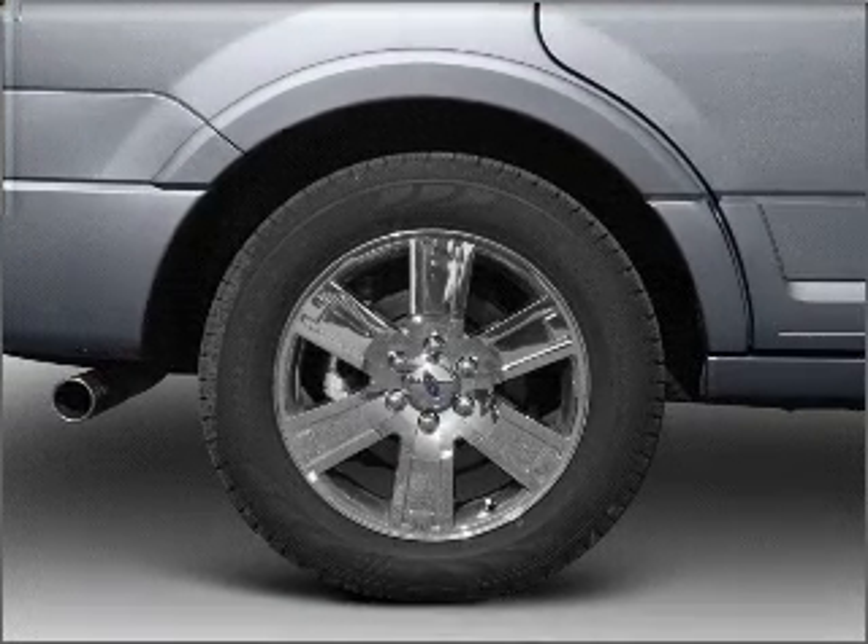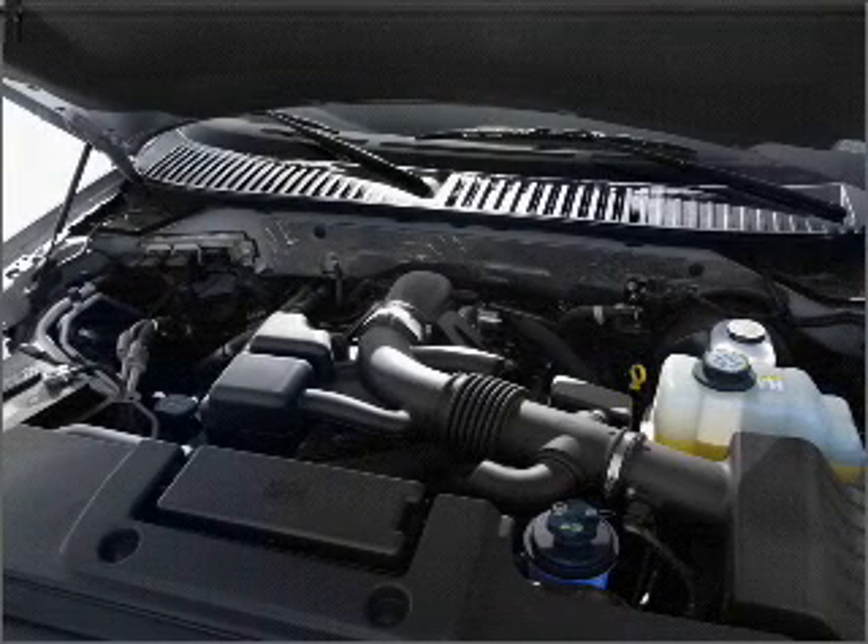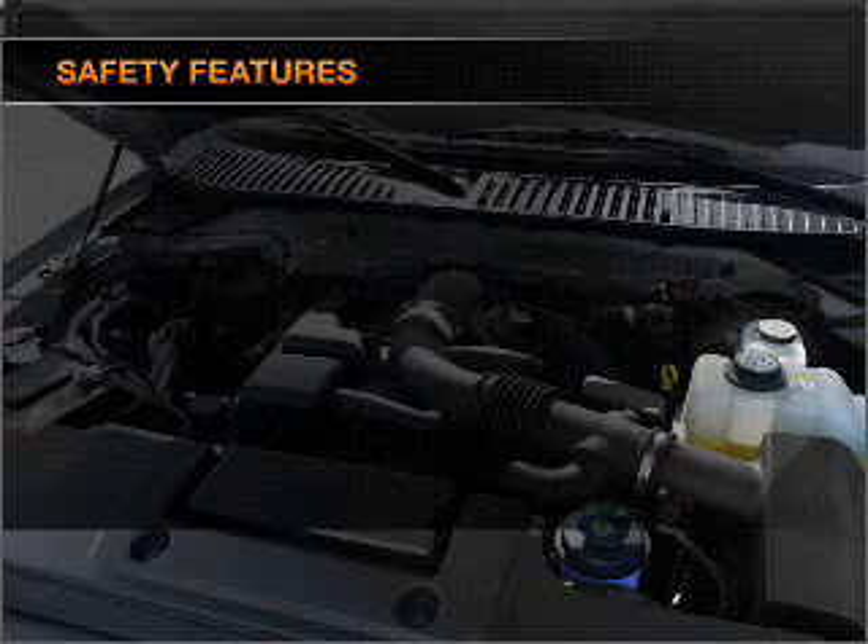Cruise control, power mirrors, an alarm system, an AM-FM stereo with a CD player, an adjustable tilt steering wheel. If safety is a high priority,